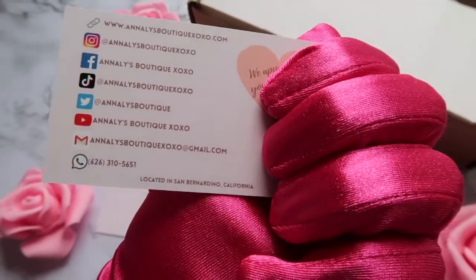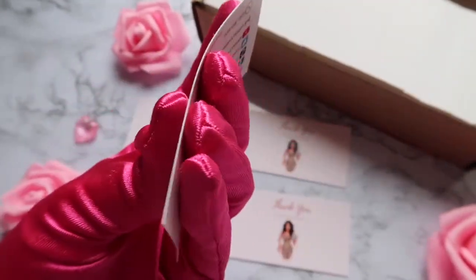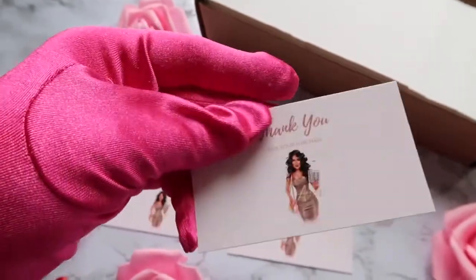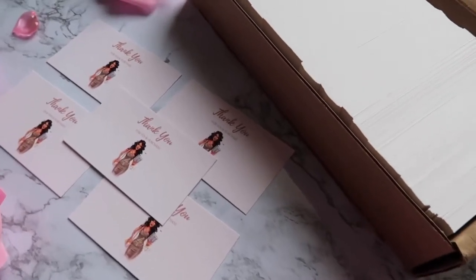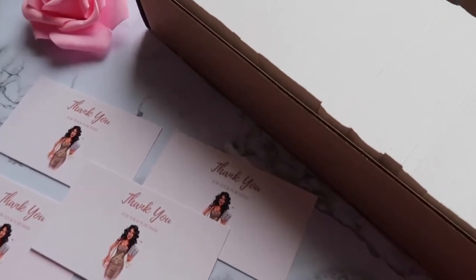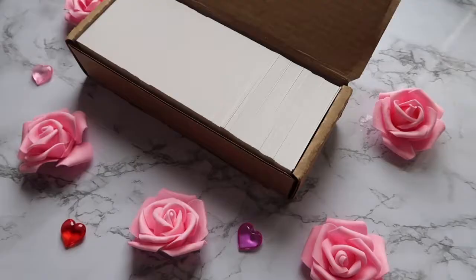The quality is so good — I just couldn't believe it, and it is so much cheaper than making them at home. This saved me so much time and money. If you have a Costco membership, I 100% recommend getting your business cards at Costco — the quality, price, and shipping will not disappoint you.